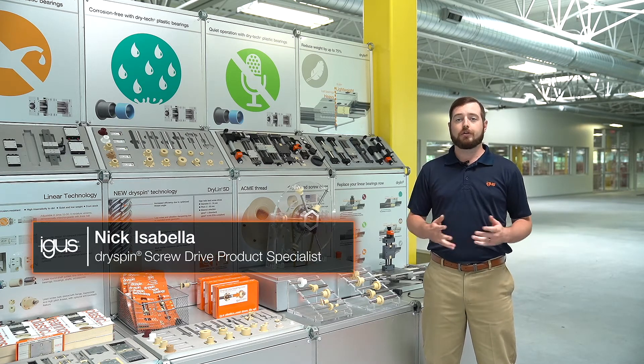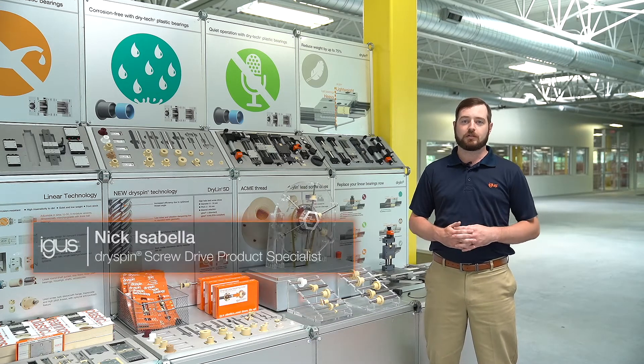We can provide solutions for many areas of the vehicle. Our proprietary polymers work well under the hood, on the exterior, and in the interior of the vehicle.